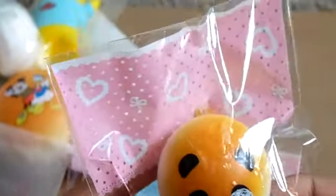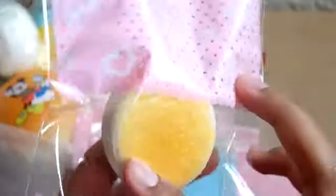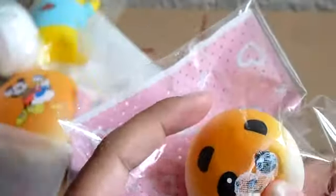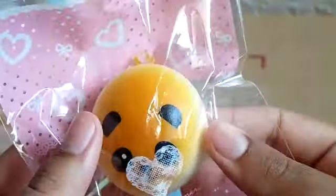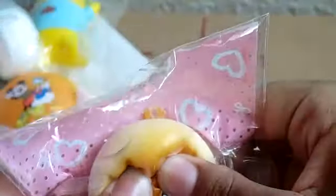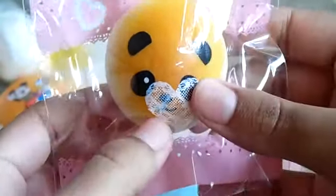Then I got this cute panda bun squishy and I've never seen this before — it's so adorable. She put it in this packaging. It's like a regular squishy bun with just a panda design. I have a lot of panda buns but this one is awesome and it's even squishy. You can't really see the nostril and mouth but it's there, and I will put a cell phone strap on it.